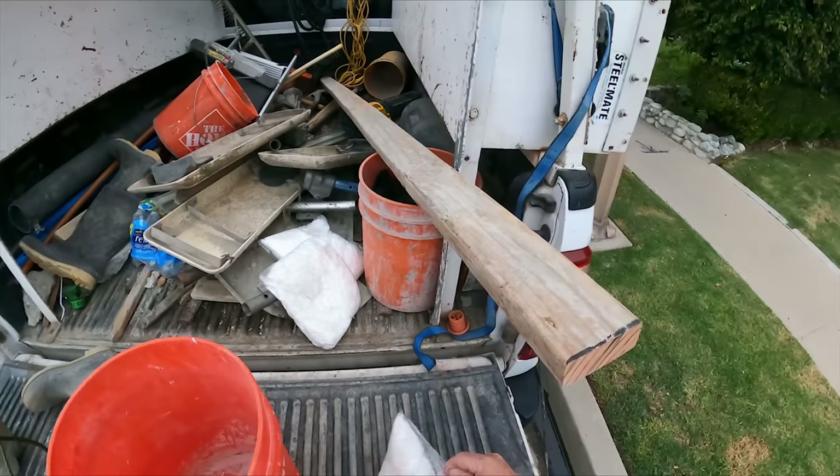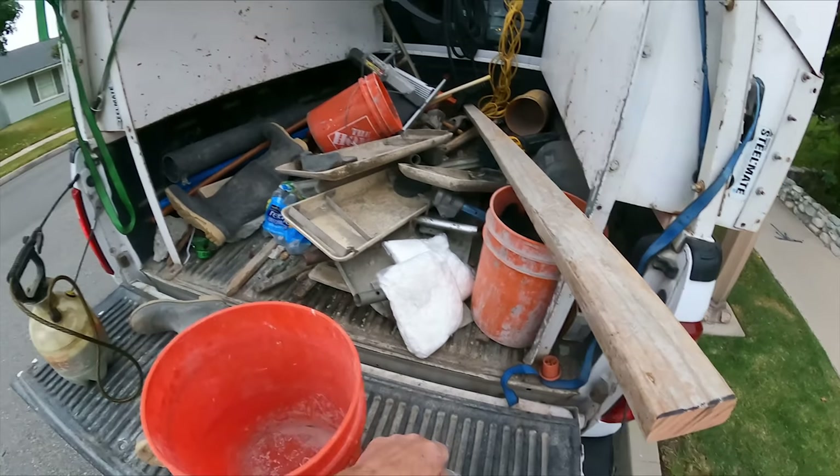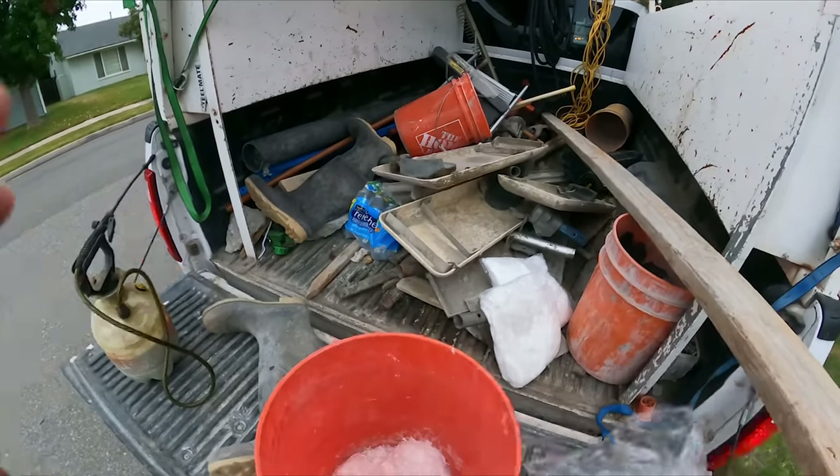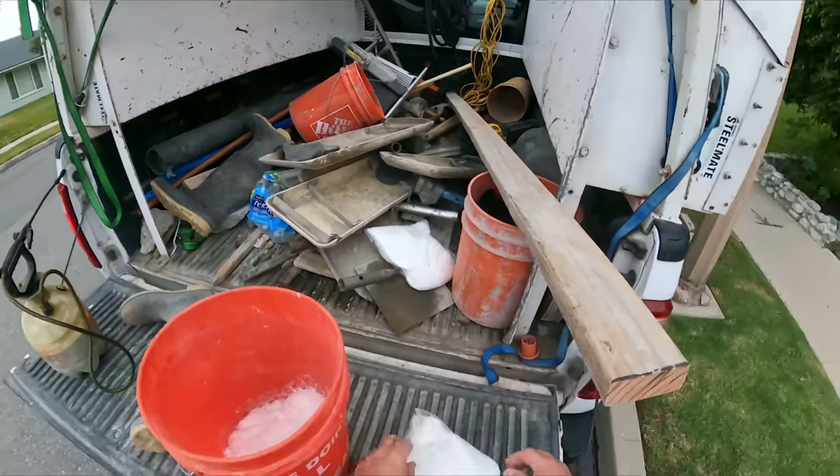Alright, gotta put some fiber in here. I'm going to do six pounds. Six pounds for 10 yards.